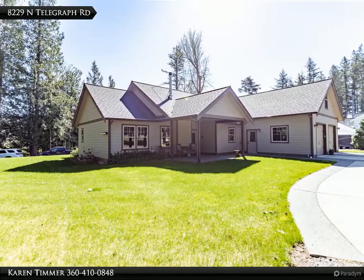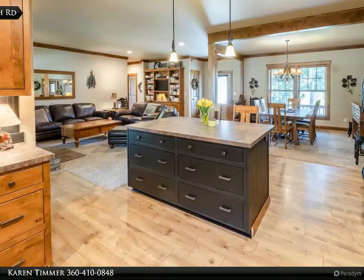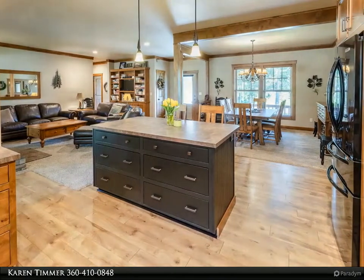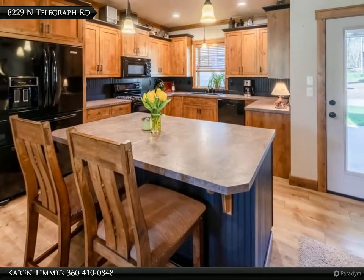Cozy living room with built-in wood-burning freestanding stove. Kitchen features a center island eating bar, double oven, walk-in pantry, and spacious dining area with timber accents and built-ins. Main floor private master suite featuring a walk-in closet and attached luxurious master bath.